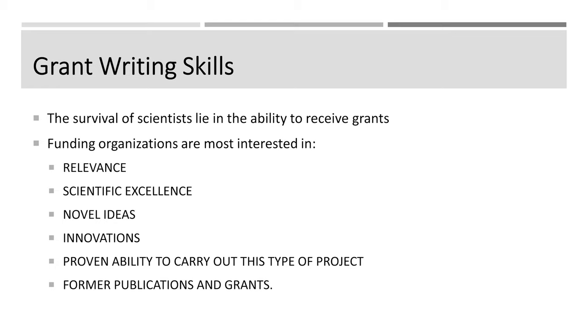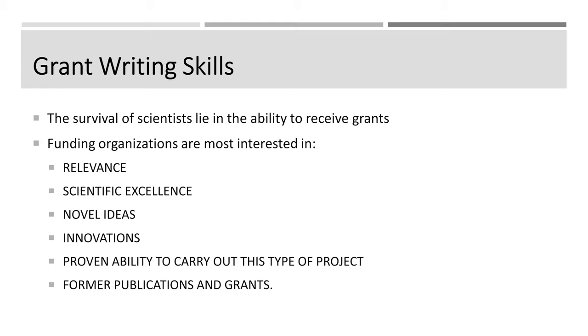Here is your bread winning. You need to be a bread winner in the country of science — you need to be able to write for grants. The survival of you and other scientists lies in the ability to receive grants, that is, to receive money. Funding organizations are often interested in a diverse list of topics, and they may have an agenda about what they want you to research. You have to formulate your own relevance — why what you provide represents scientific excellence — and show that you have novel ideas, not ideas that thousands of people have thought before you.